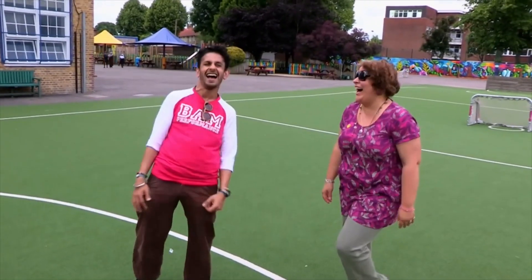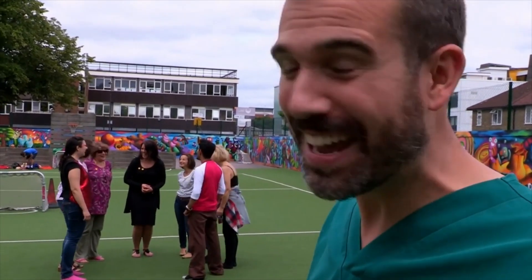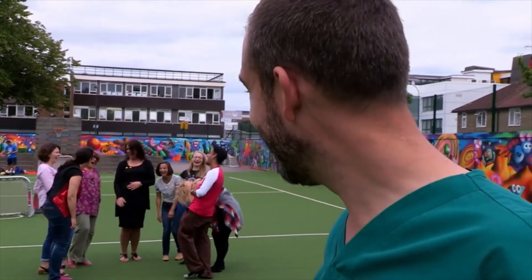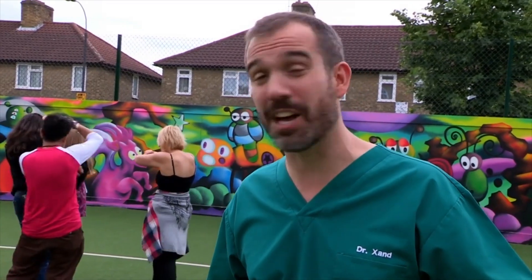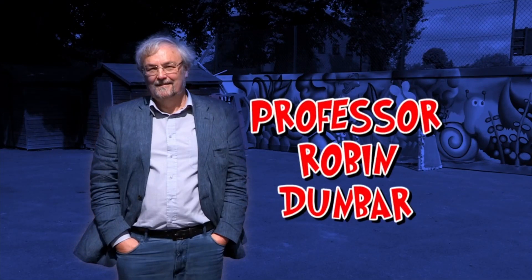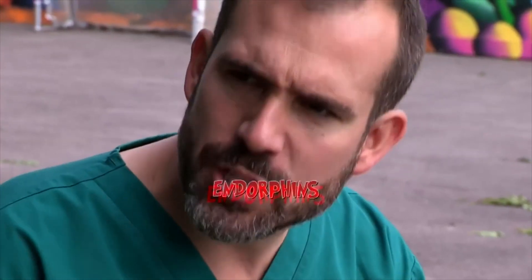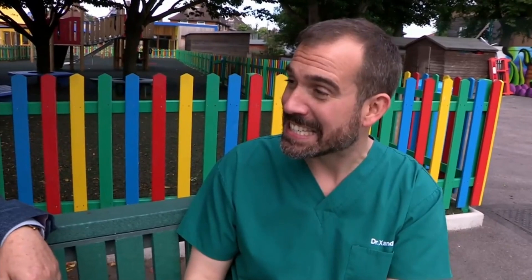Laughter is something we all do. This lot are all part of a laughter club — they get together once a week to really just do one thing: laugh their heads off. And there are scientists who believe there are significant medical benefits from this kind of laughter. Meet Robin Dunbar, a professor of evolutionary psychology — he's very serious about laughter. Robin, what have you discovered about laughter? When you laugh, the brain is flooded with endorphins — chemicals that make us feel good. Yes, it helps suppress pain. Can we test this? We can test that — absolutely. And I have just the plan.